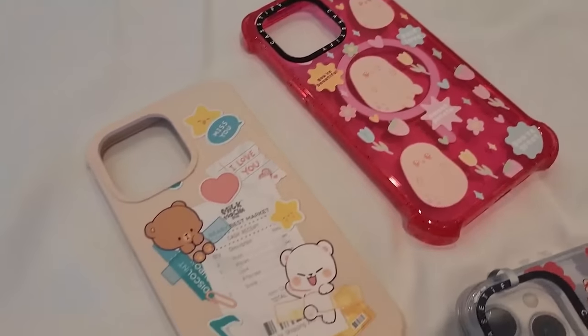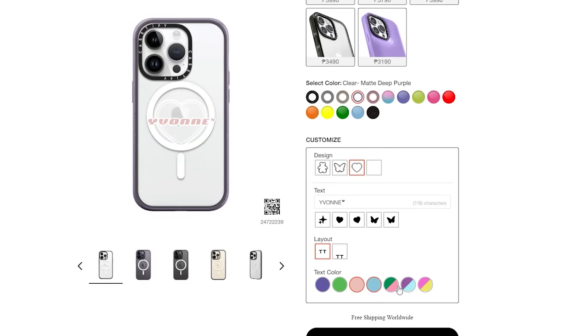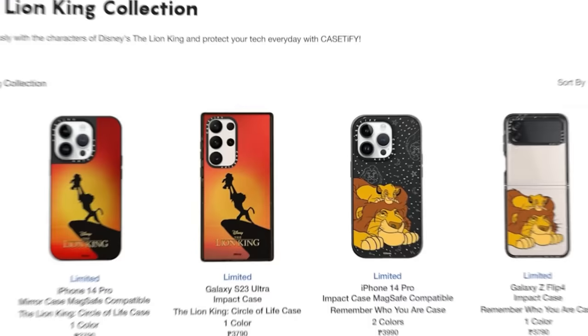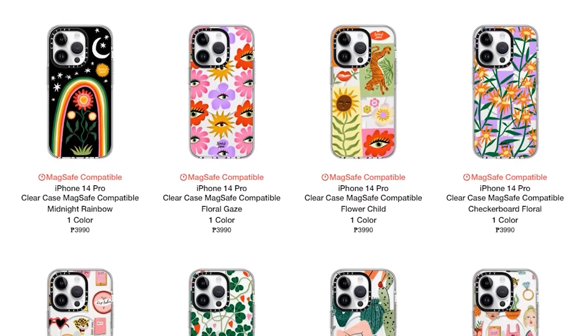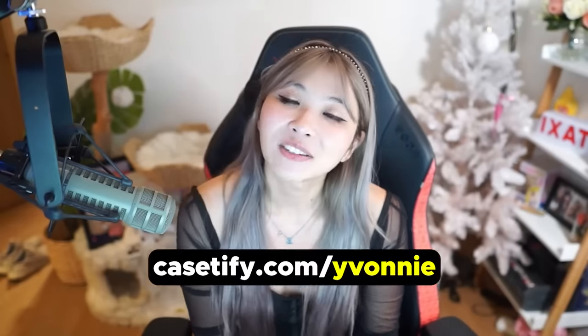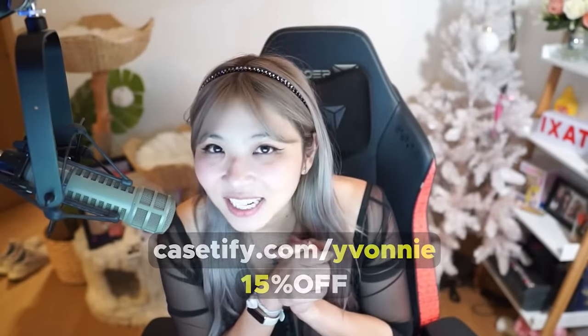Casetify cases are more than just cases — they're canvases. They come in a ton of different designs and can be customized with different fonts and layouts. Through their artist program, Casetify showcases a range of exclusive designs from artists worldwide, allowing you to discover a design that resonates with your style. My personal favorite is Bondo Jane — I personally love her designs. If you'd like to try Casetify's clear case for yourself, go to Casetify.com/Evonnie for 15% off your order.